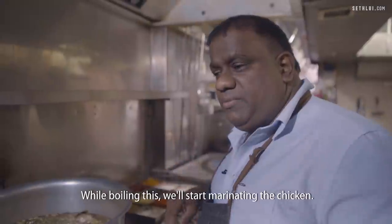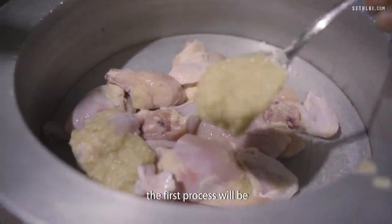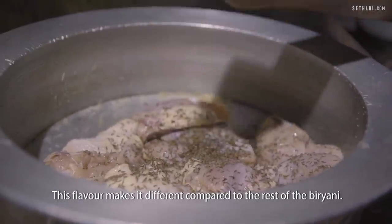While boiling the spices, you start marinating the chicken. To marinate the meat, the first step is adding the ginger and garlic paste. Saad jeera is not something many people use for biryani cooking, but these flavors make it different compared to the rest of the biryani.